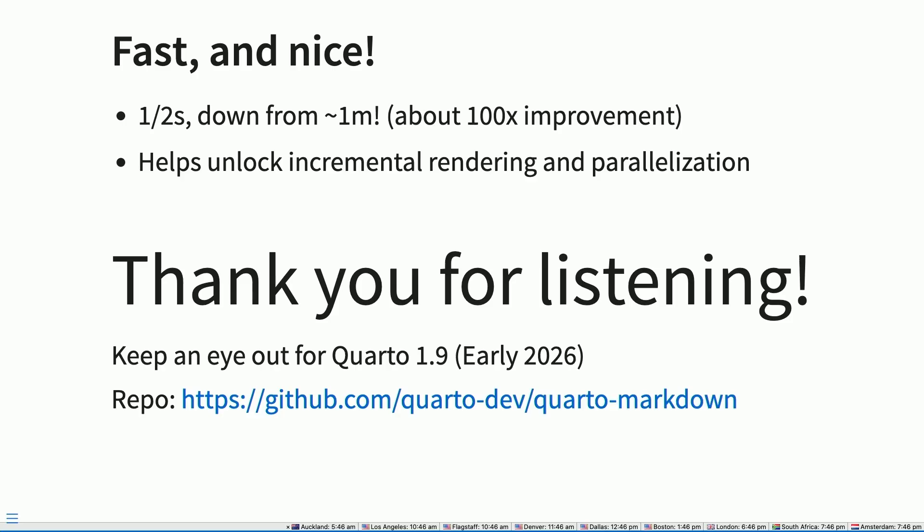So it's nice, and it's also fast. It turns out Rust is rudely fast — this is like a 100x improvement, which was a stunning number to hear. From there, we can unlock parallelism and incremental rendering. We hope to land that in version 1.9 in early 2026. If you want to keep an eye on it, that's the repository. Thank you very much.